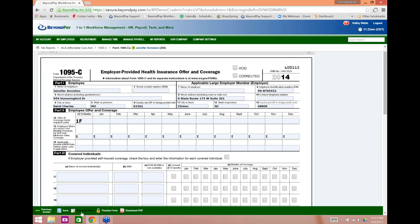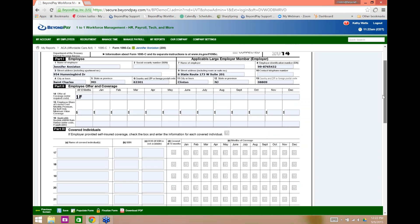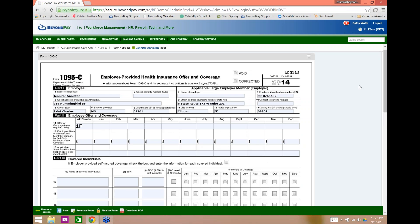The magic happens when I click Populate Form — look at that. Jennifer Aniston's information populates, including her social security number from her profile, her address, and the employer information, with part two and part three also complete and ready for virtual filing to the IRS. If you file virtually, the IRS gives an extension — you have until the end of March rather than just the end of February. And if any clients still need to complete forms manually, you can always download the PDF and have it available in paper format.